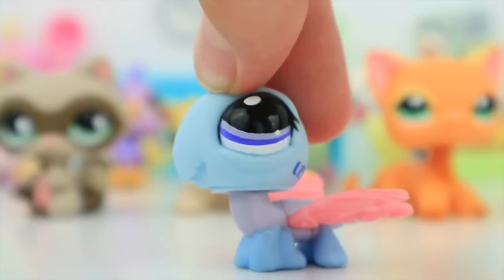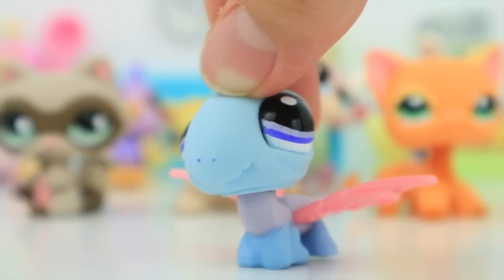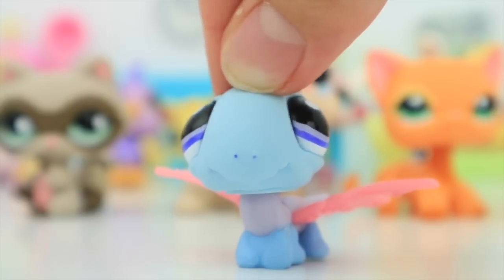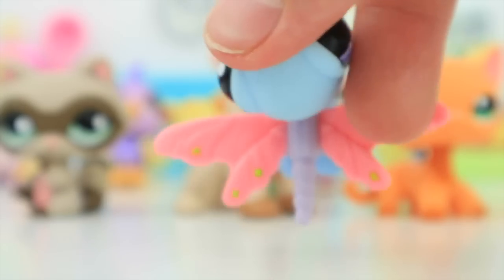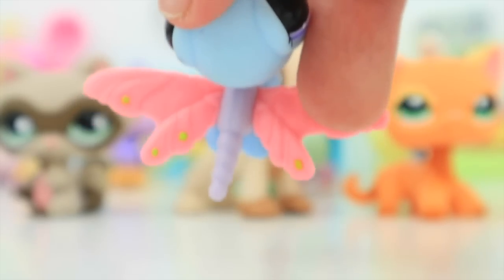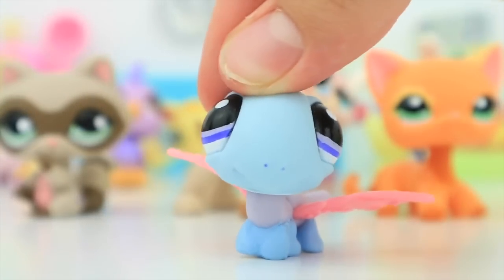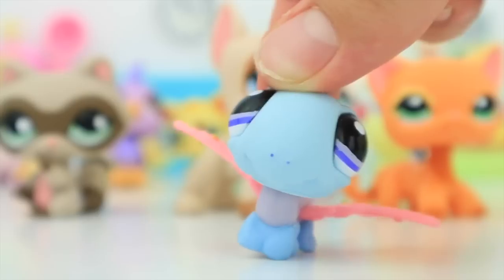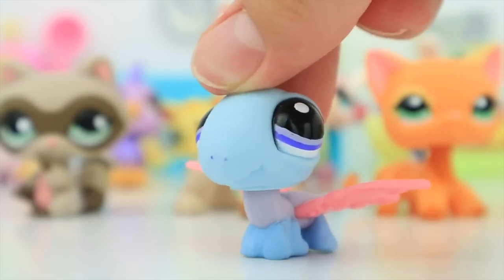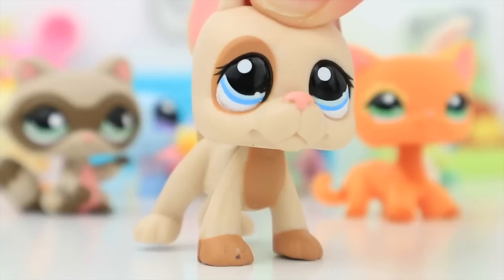Next is — I'm pretty sure it's a dragonfly. Either way, this is my very first LPS dragonfly. She's very cute, she's number 1646. I really like her colors — she's actually quite pretty. I like those little accent details especially since pets like these don't have much detail since they were made from whatever Hasbro had left. She is a very cute little pet and I really like her colors.